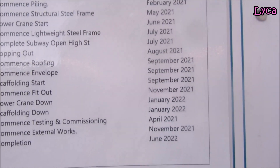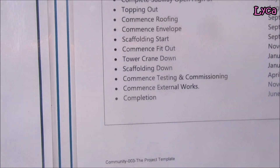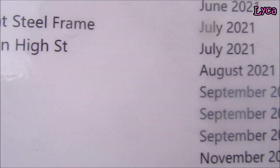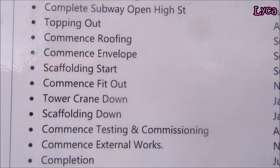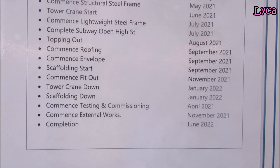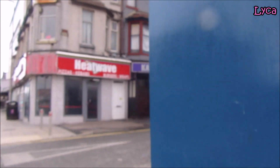Actually that's the old one because it says 'subway closed, High Street commenced January 2021' — obviously that's not the case. High Street is closed now but it didn't close in January. 'Topping out August 2021' — so whatever topping out means. 'September — commenced roofing, commenced envelope' — whatever that means. I'll just let you folks read it; I'm not sure how much of that they'll be sticking to because it doesn't seem to be happening like it says on the schedule right now.